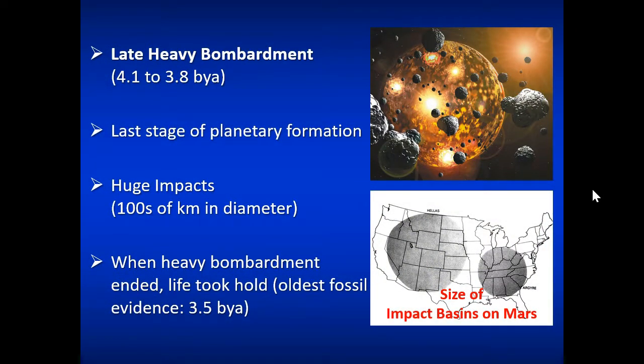Most of the impacts occurred during the Earth's formation in a period called the Late Heavy Bombardment — the last effort for Earth to sweep up all the large objects in its orbit. There were huge impacts of hundreds of kilometers in diameter as the Earth was forming. Impact basin sizes would be as large as the western half of the U.S. Interestingly, we see the first fossil life on Earth in the form of ancient bacterial mats at about 3.5 billion years ago, which is after that Late Heavy Bombardment — nothing would have been able to survive during that period.